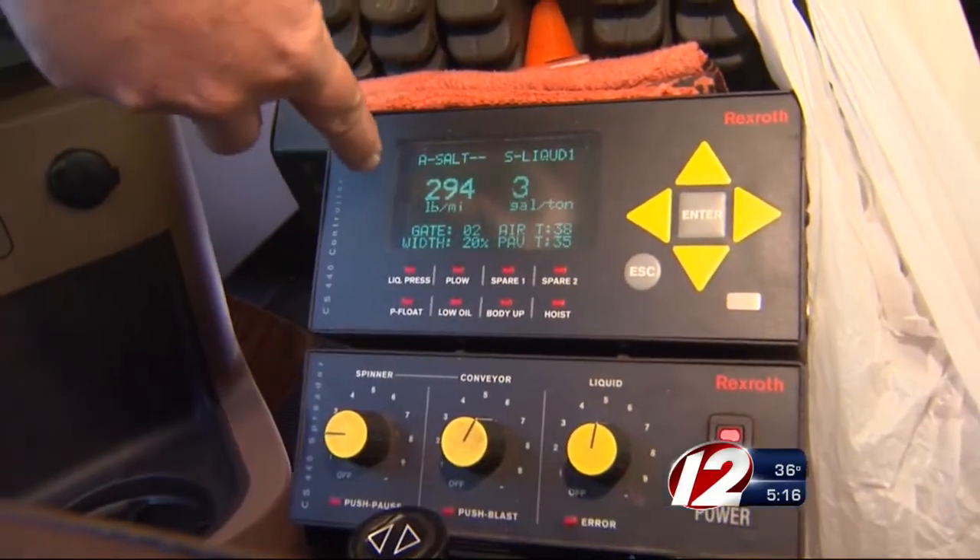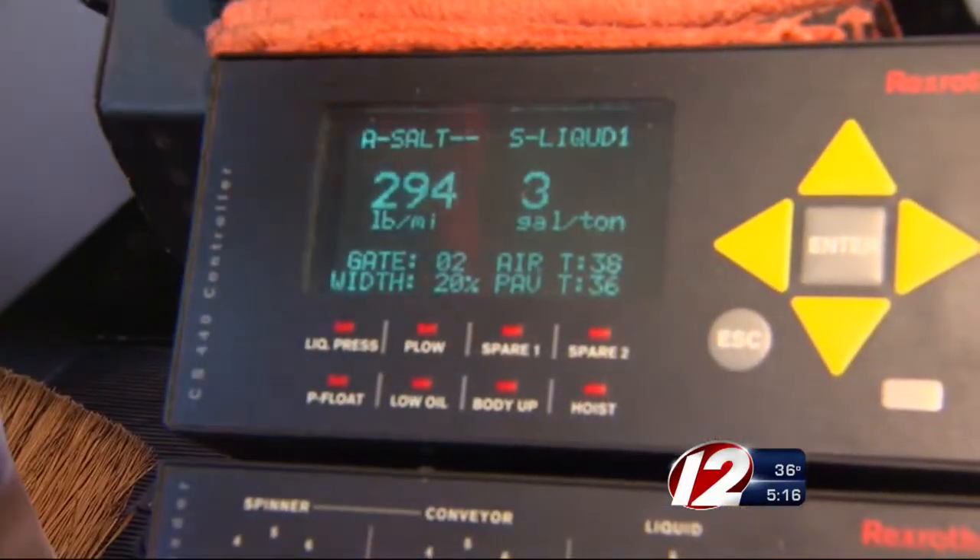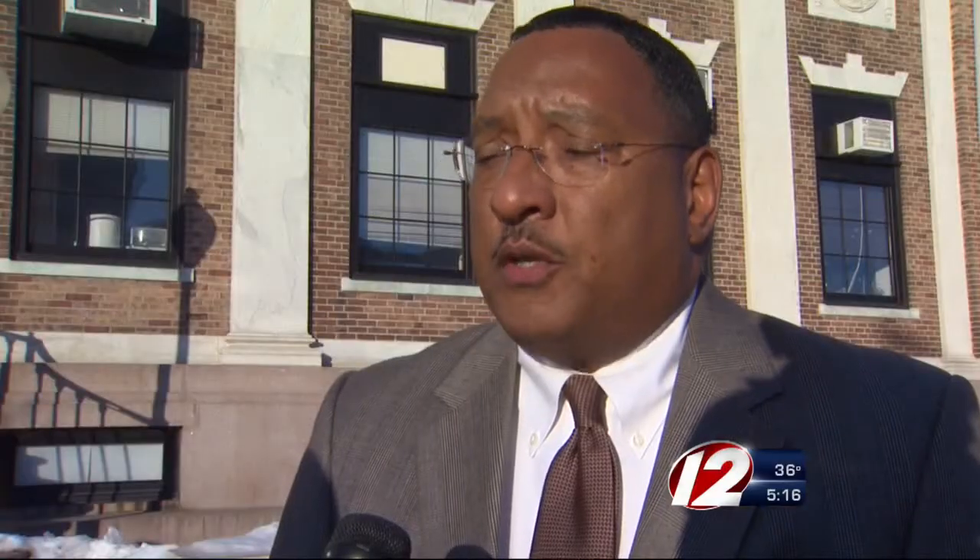Eyewitness News wanted to know how this technology has worked out for the first few storms of December. We've noticed through the storms so far this year that we've had a 25% reduction in our application use of salt.